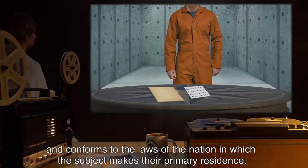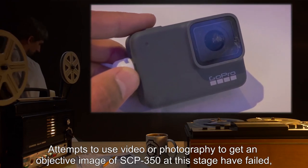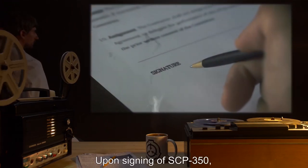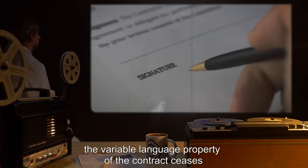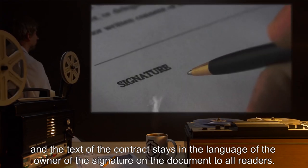Attempts to use video or photography to get an objective image of SCP-350 at this stage have failed, as the text continues to vary from person to person. Upon signing of SCP-350, the variable language property of the contract ceases and the text stays in the language of the owner of the signature on the document to all readers.